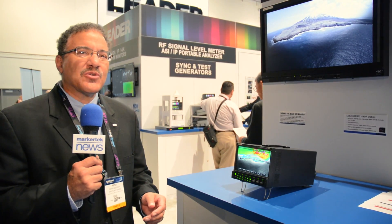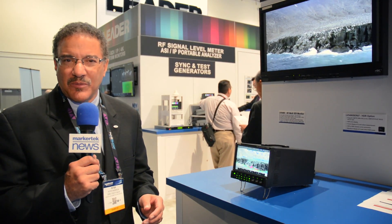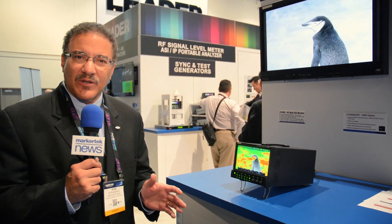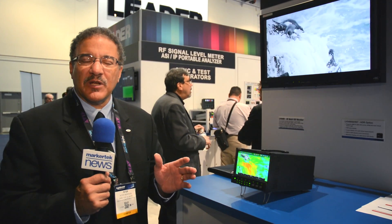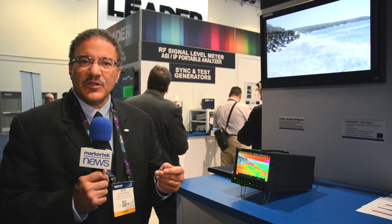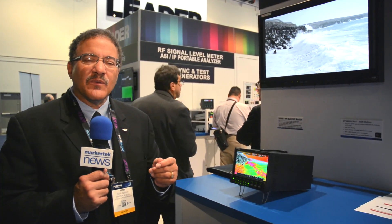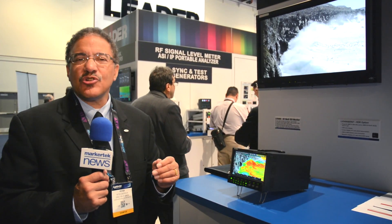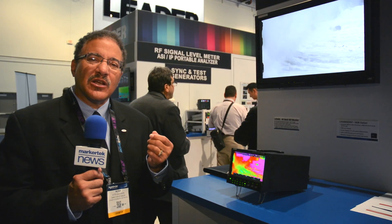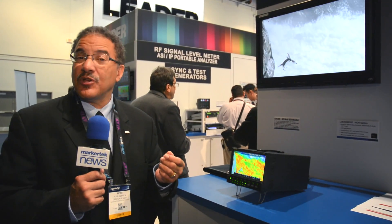We've also added HDR monitoring, because HDR has become very important these days. In regards to HDR, we've added not only a waveform display that shows you nit levels, but also at the same time we've added what's called our Cynosome display, which traditionally has been used to indicate luminance values on the picture by using false colors.